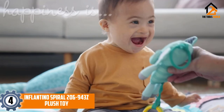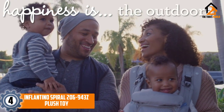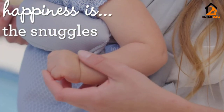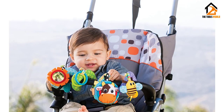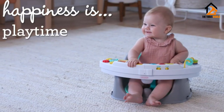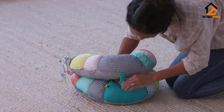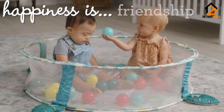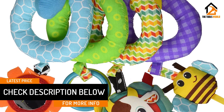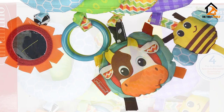Moving on, at number four we have the Infantino Spiral 206-943Z plush toy. The Infantino Spiral is a multicolored toy made from a BPA-free plush material. It is perfectly safe for your child, comfortable to play with, and can easily be hung on your vehicle. It will immediately grab the attention of your baby because of its color and wide range of shapes. This toy contains a mix of mirrors, animal faces, and textured designs, all designed to grab your baby's attention. It can be used for babies from newborn up to 12 months.